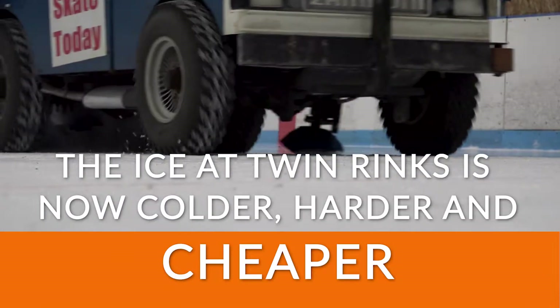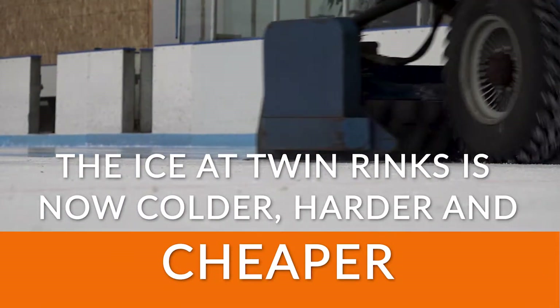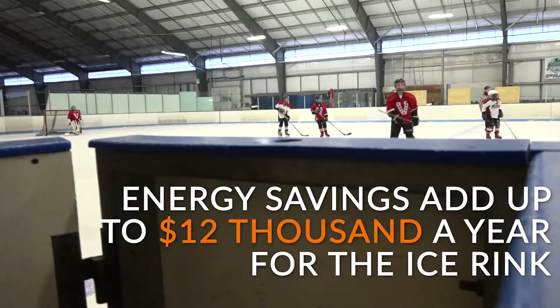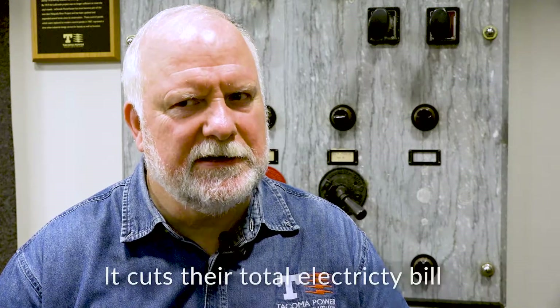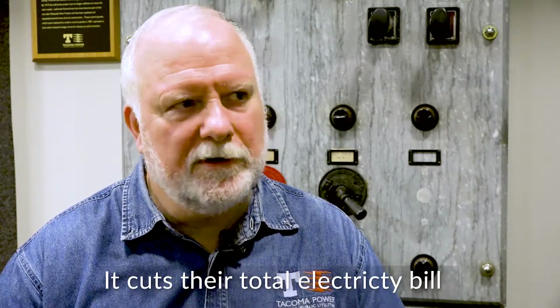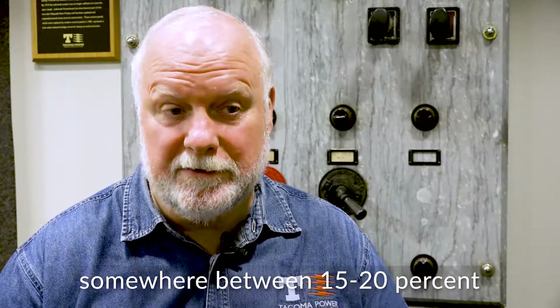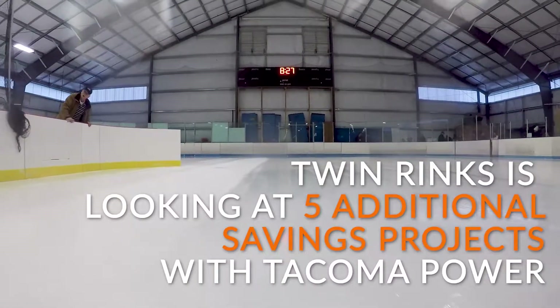Savings from not heating the water and then cooling the building every time they run the Zamboni adds up to about $12,000 a year. I was amazed. It cuts their total electricity bills somewhere between 15 and 20 percent.